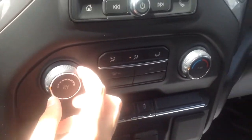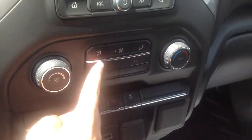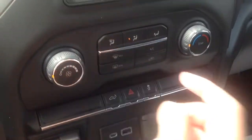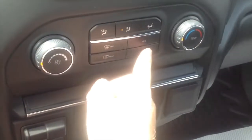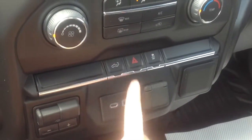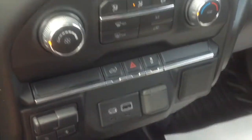You have climate control where you can change the blower fan speed and adjust different zones. It features front and rear defrost, AC, and recirculating air. There's also a tailgate button to open the tailgate, a hazard switch, and a traction-off button.